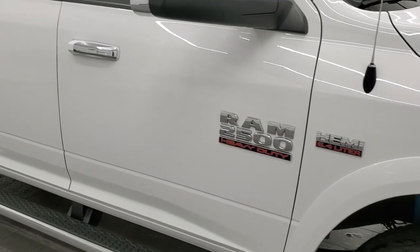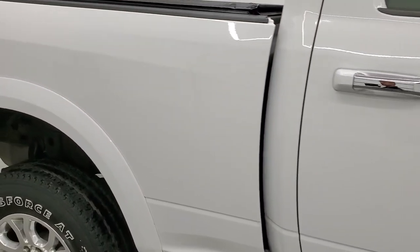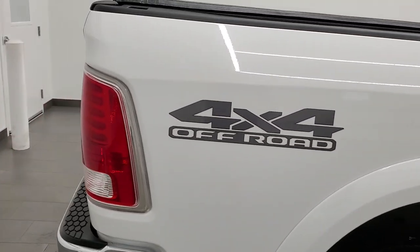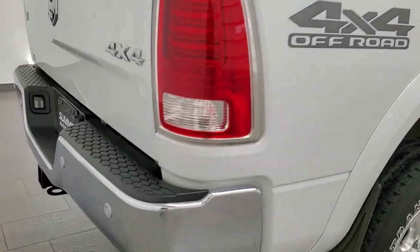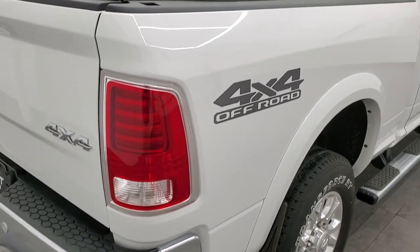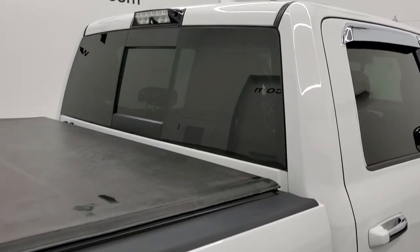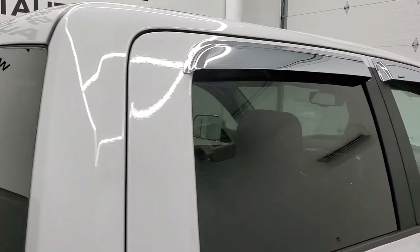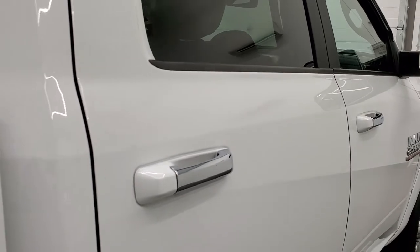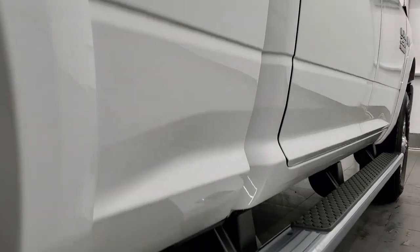As you go down this side of the truck, take note of how clean the body is and how reflective and mirror-like that paint is. We take these HD videos so that if you are far away or just cannot make the trip down but are still interested in purchasing the vehicle, you can see the truck, hear the truck, and have confidence in what you're looking at before you even get here — so there are absolutely no surprises and you can make a smart, informed buying decision from the comfort of your own home. Very nice down that side. Looks really good.